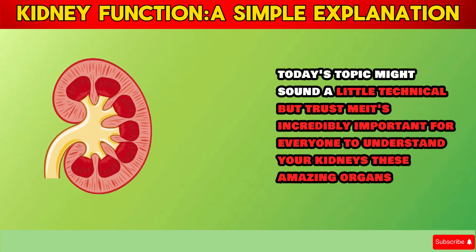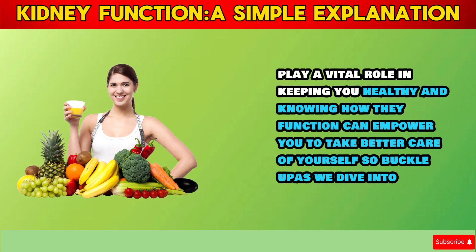Today's topic might sound a little technical, but trust me, it's incredibly important for everyone to understand your kidneys. These amazing organs play a vital role in keeping you healthy, and knowing how they function can empower you to take better care of yourself.